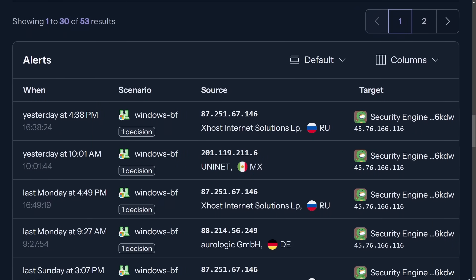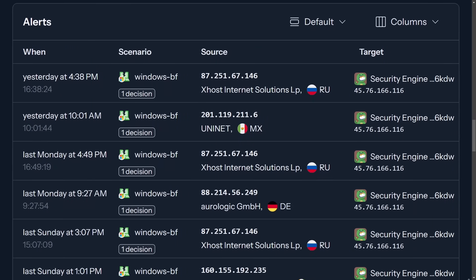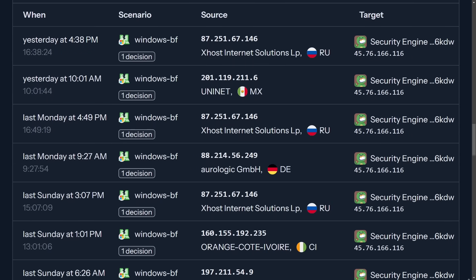CrowdSec has already blocked a handful of attacks. Take a look — already stopping over 50 threats across the open internet. Now, let me be straight up: CrowdSec is the sponsor of this video. But seriously, honestly, they have something really cool here. It's awesome, and I wanna show you.